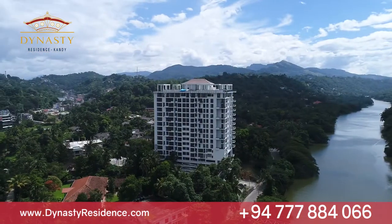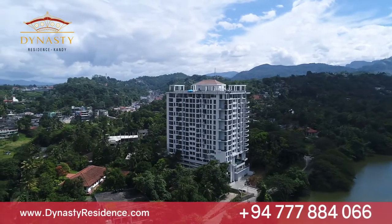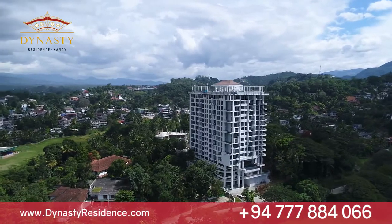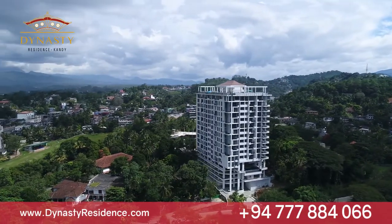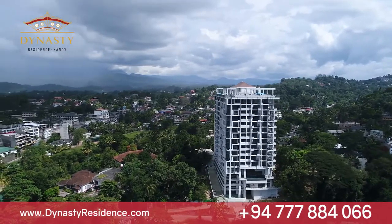In preparation for the feeling of serenity you are about to experience, the entrance to Dynasty Residence offers a warm welcome under a canopy of trees before enjoying the first taste of the luxurious interior on offer the moment you step into the lobby.